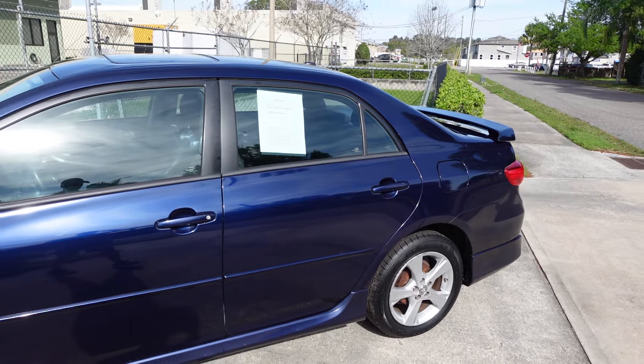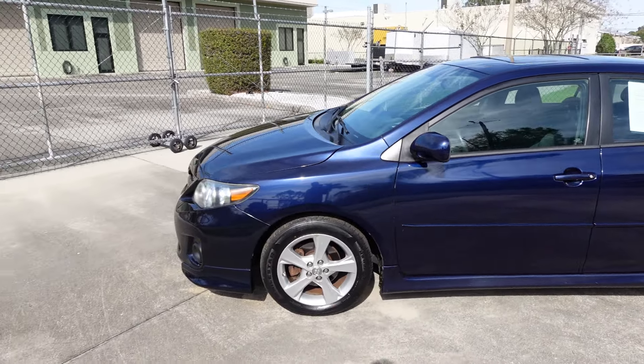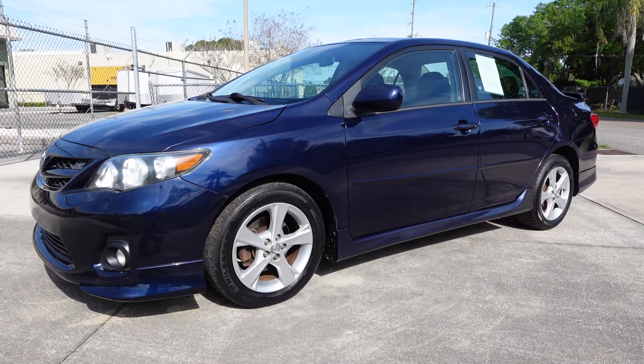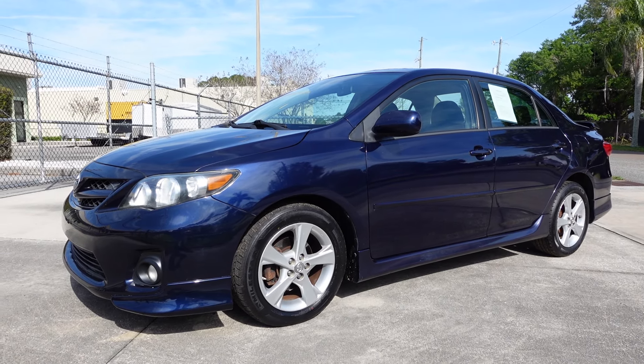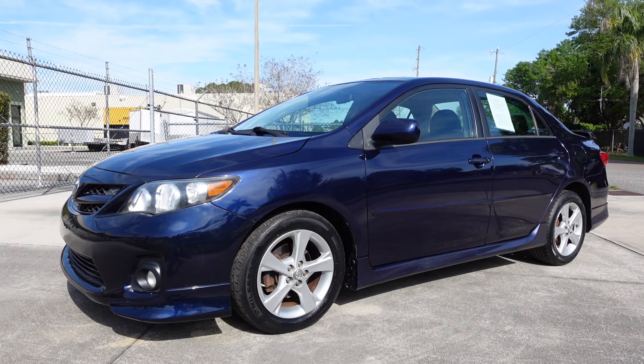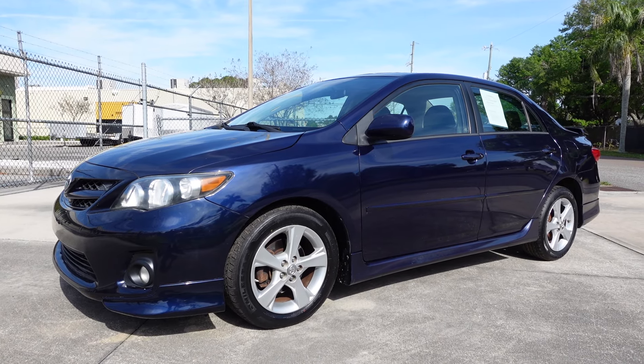You can find this beautiful 2012 Toyota Corolla S model 5-speed exclusively on our website at meticulousmotorsinc.com. Please rate and subscribe to our YouTube channel, like or comment on any of our videos because your feedback is much appreciated. I want to thank you for taking the time to watch this video today, and we will see you next time.